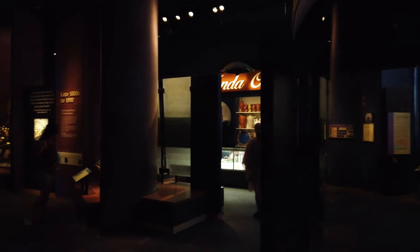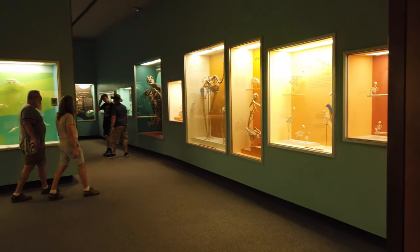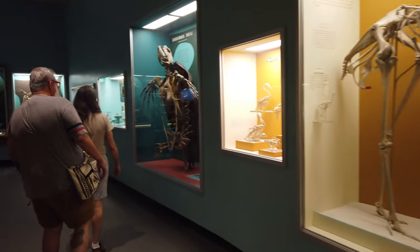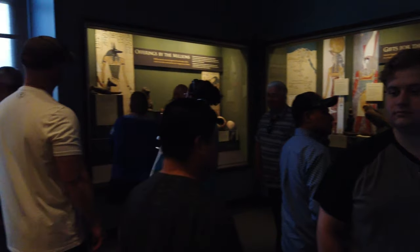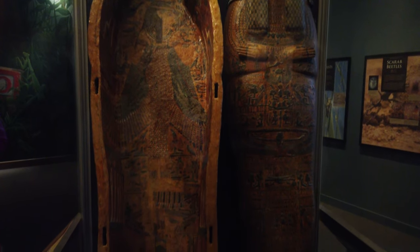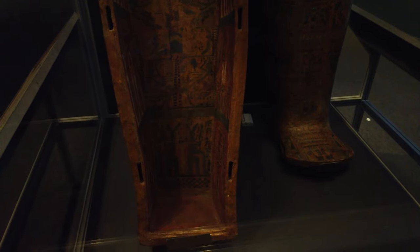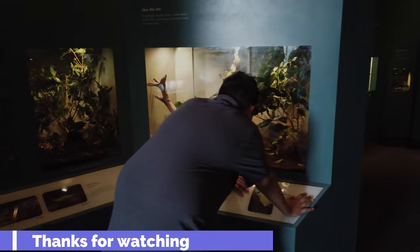There is a lot to see and do at the Museum of Natural History — I've only covered a small portion of it. One of the drawbacks is that it doesn't really have a huge Egyptian-type sarcophagus display; it does have some but it's not as large as you'd expect. But other than that, there are really not many negatives about visiting this museum.